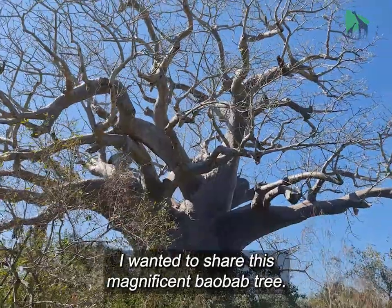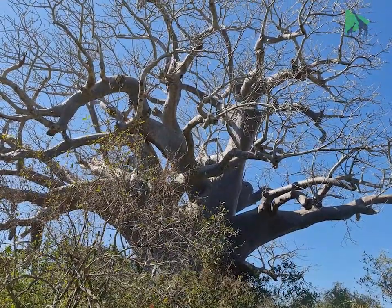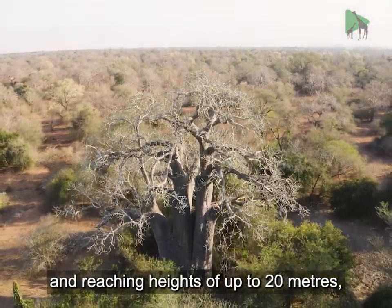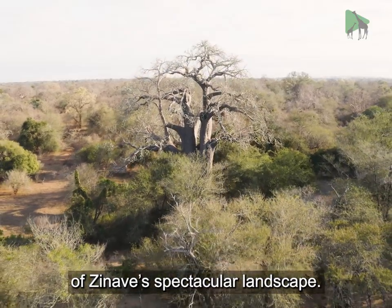I wanted to share this magnificent baobab tree — what a stunning specimen. Living for thousands of years and reaching heights of up to 20 meters, the ancient baobab is an iconic part of Zinaav's spectacular landscape. Wow, it's beautiful.